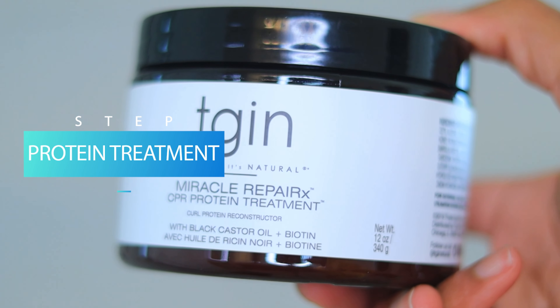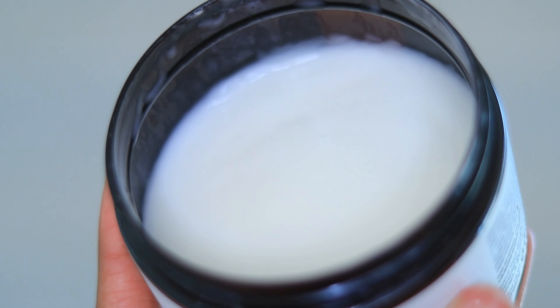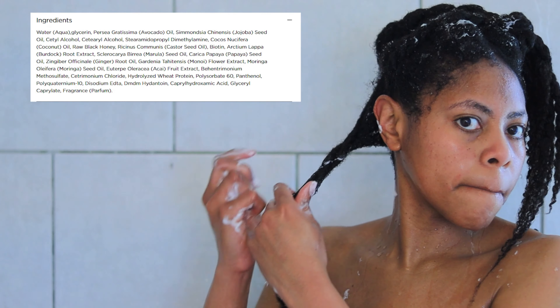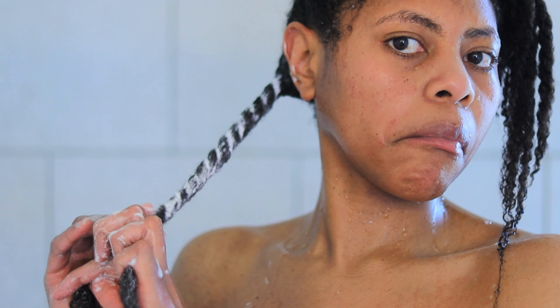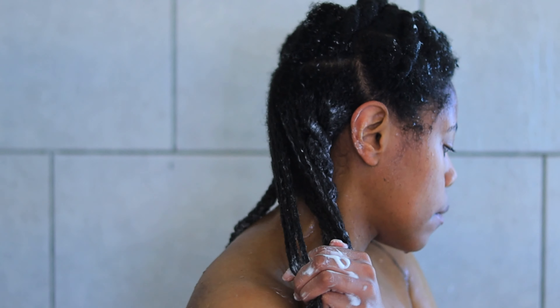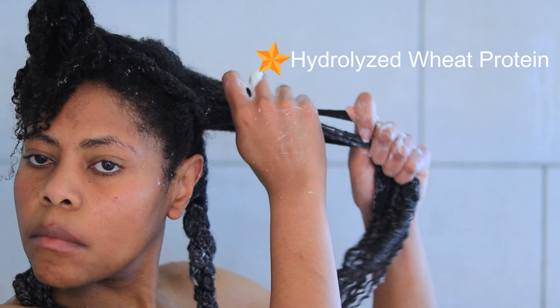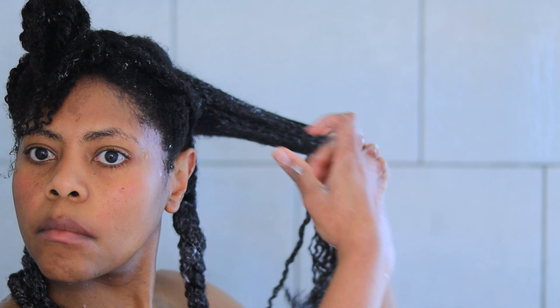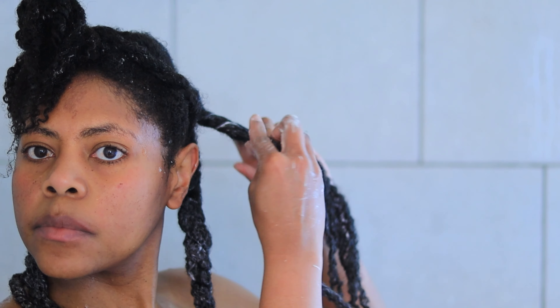According to the website, the Miracle Repair CPR protein treatment works deep to restore protein in hair, strengthening from the inside out. This gentle formula moisturizes the scalp and smooths the hair cuticle, promotes hair growth and healthy scalp. Like the shampoo, it has amazing ingredients including black castor oil, biotin, avocado oil, jojoba oil, and coconut oil — which I didn't know, somehow I missed that one, and I'm not too fond of coconut oil — but it also has raw black honey, burdock root extract, and hydrolyzed wheat protein. Hydrolyzed wheat protein is actually the star of the show — it has small peptides and amino acids that diffuse into the hair's cortex, filling in those gaps and repairing the hair.